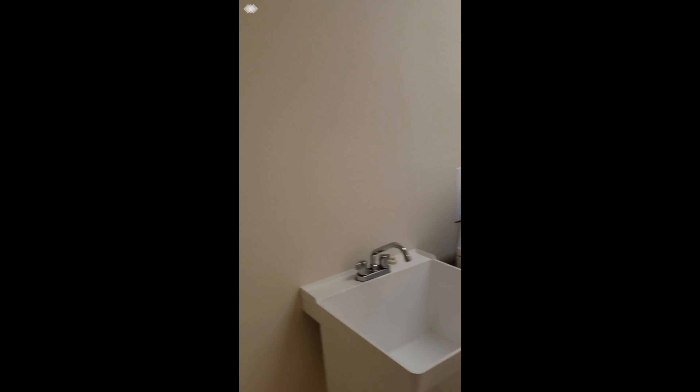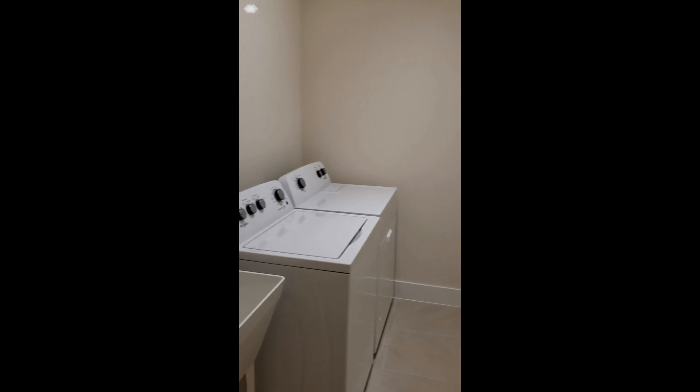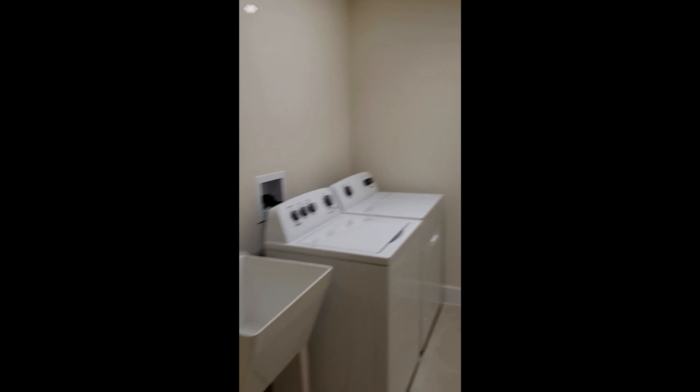This is the guest area. Again, the square contemporary sink and quartz counter. It's not a real large bathroom, but it sure is adequate as a secondary bathroom.